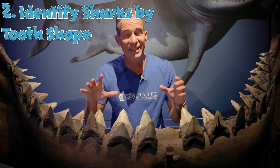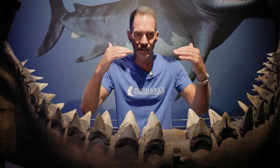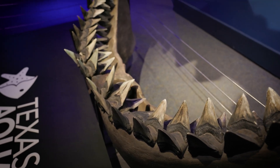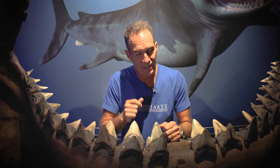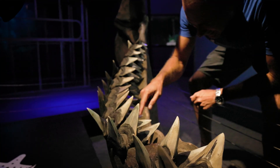Did you know you can tell the shark species based on the tooth alone? You can grab a tooth and a scientist can say, that's this species. There are literally rows of teeth, kind of like a conveyor belt. Most sharks have five rows of teeth, though different species have different things. One of them is the bull shark, which actually has 50 rows of teeth.